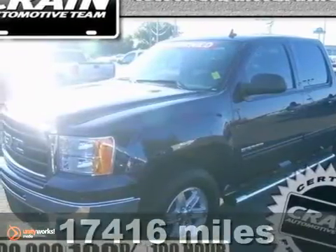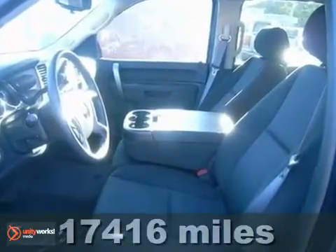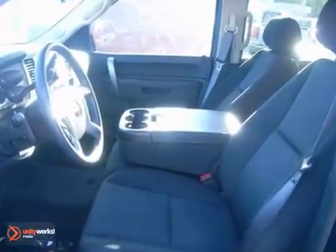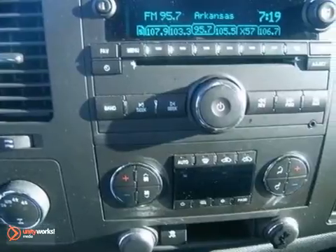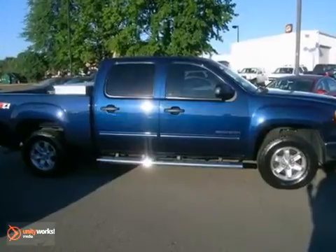It's a 2011 GMC Sierra 1500. This acclaimed pickup is a practical choice with standard amenities including a tire pressure monitor, dusk-sensing headlamps, stability and traction control, four-wheel anti-lock brakes, and chrome finish bumpers.